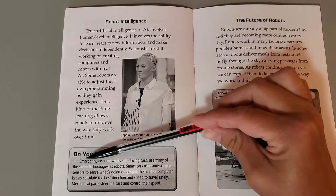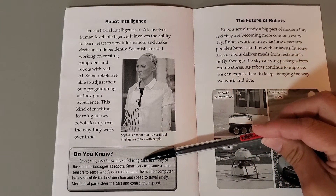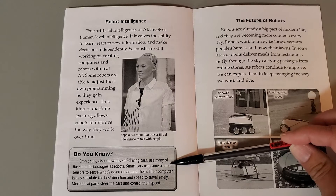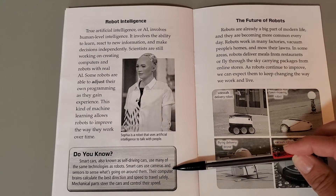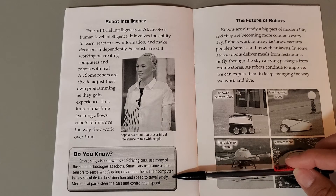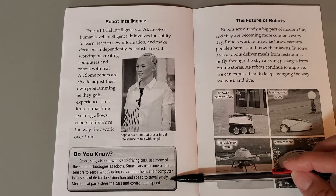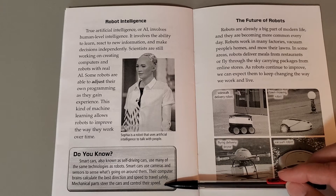Did you know smart cars, also known as self-driving cars, use many of the same technologies as robots? Smart cars use cameras and sensors to sense what's going on around them. Their computer brains calculate the best direction and speed to travel safely, and mechanical parts steer the cars and control their speed.